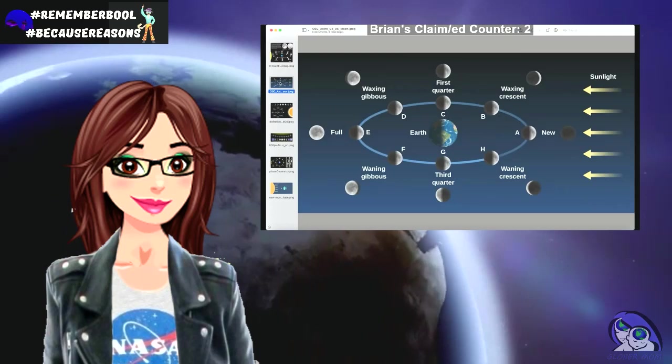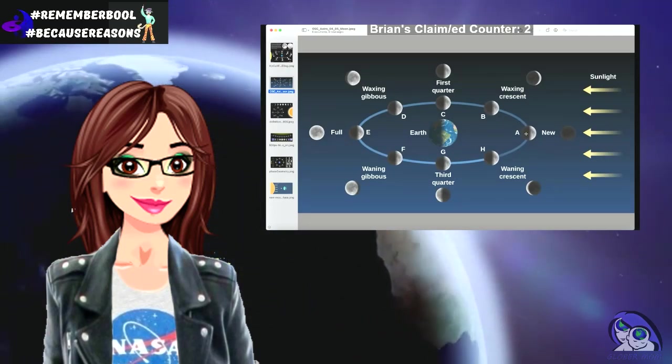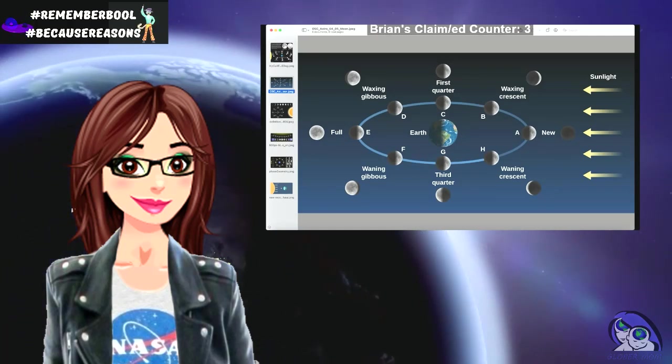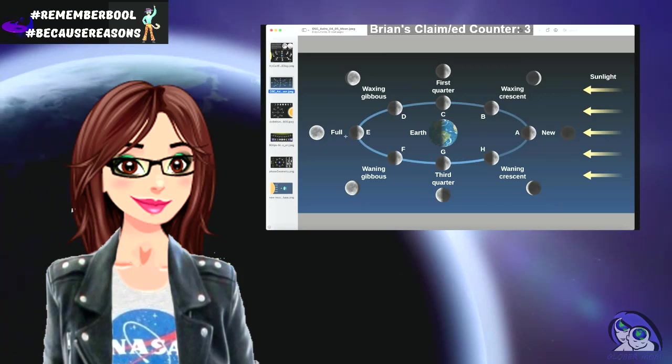Moving to the next moon — here is the full moon, here is the new moon. The side facing the earth is dark, and the earth is bright because it's in daylight and all the light is at the other side of the moon. This is the claim.